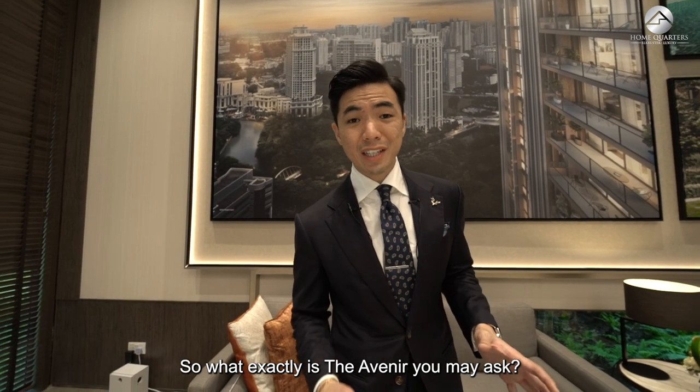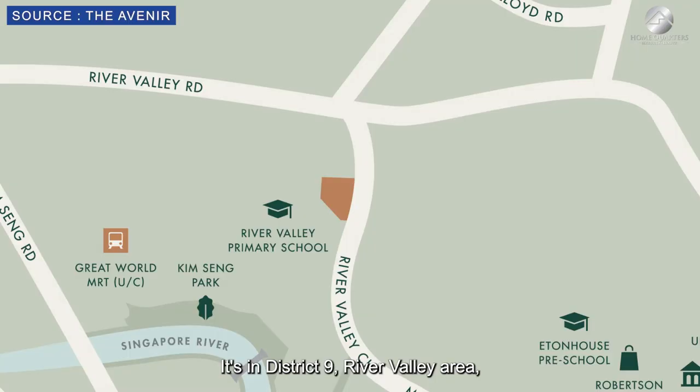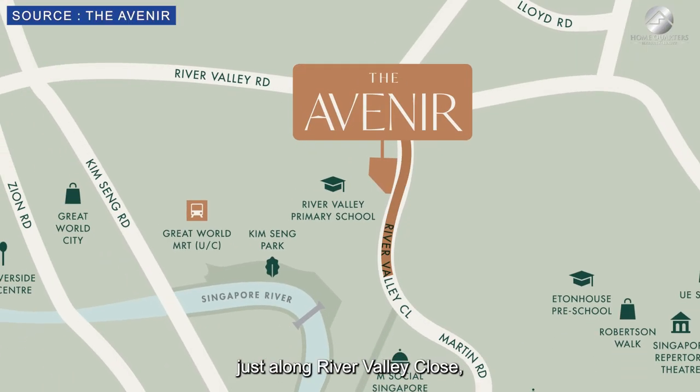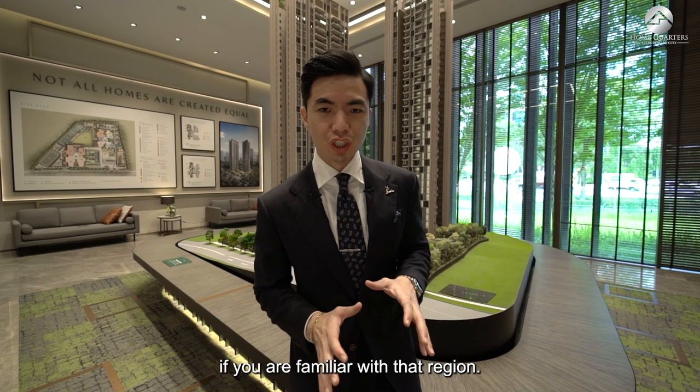Where exactly is the Avenir? It is French for 'Bright Future.' It's in District 9, River Valley area, just along River Valley, close right next to River Valley Primary School if you are familiar with that region.